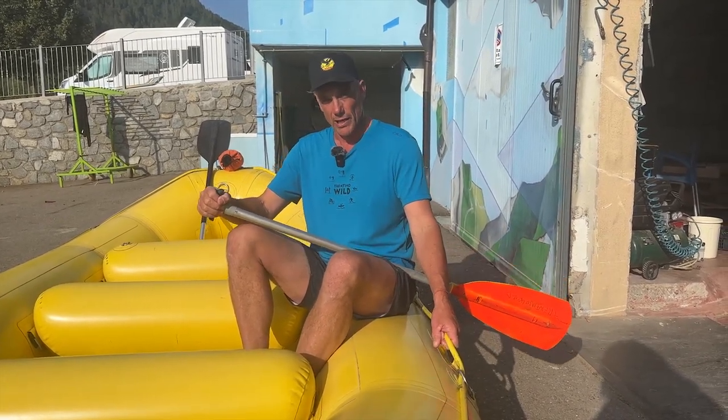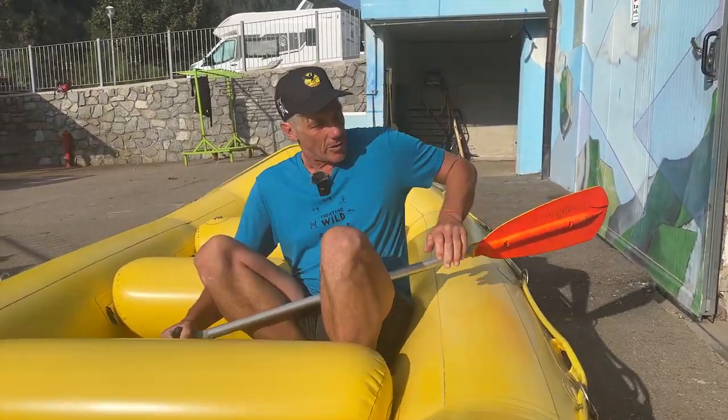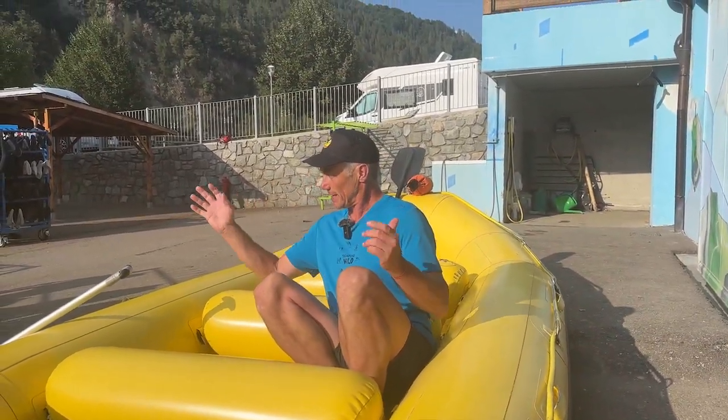And in the big rapids, we'll yell out 'get down,' which looks like this. You crouch down on the floor and keep hold of the side rope. You're reaching in front of your paddle or over your paddle so that it can't go across the raft and hit someone else.